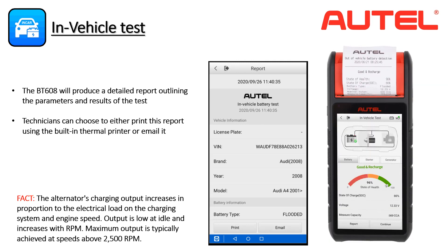Once completed, the tool will produce a complete, fully detailed test report outlining all parameters. The technician or shop manager can print it directly from the BT608's onboard printer or email it to a PC to be printed in PDF format. This is a valuable report that can be presented to customers to increase transparency or provide a record of the charging system tests performed to reach a diagnostic conclusion.